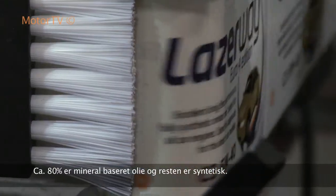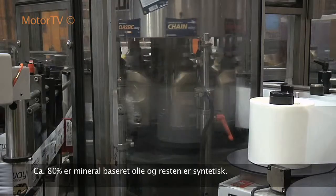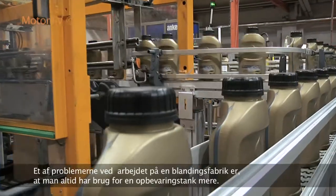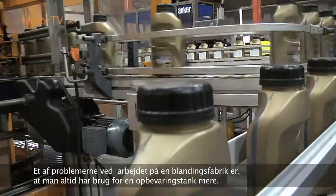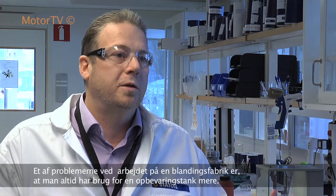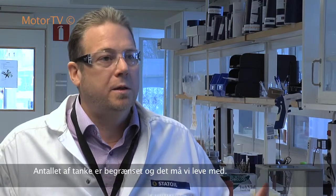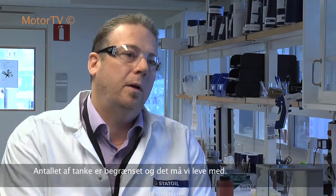So maybe 80% of the production is mineral oil based and 20% is synthetic or environmentally adapted type. One of the difficulties with operating a lubricant factory is that you always want to have another system — maybe just one more tank. But of course it's limited, it's not unlimited, and that's one of those things we have to live with. So we have to come up with an economical use of the raw materials, especially the bulk products, and from these bulk products we try to make as many products as we would like to have.